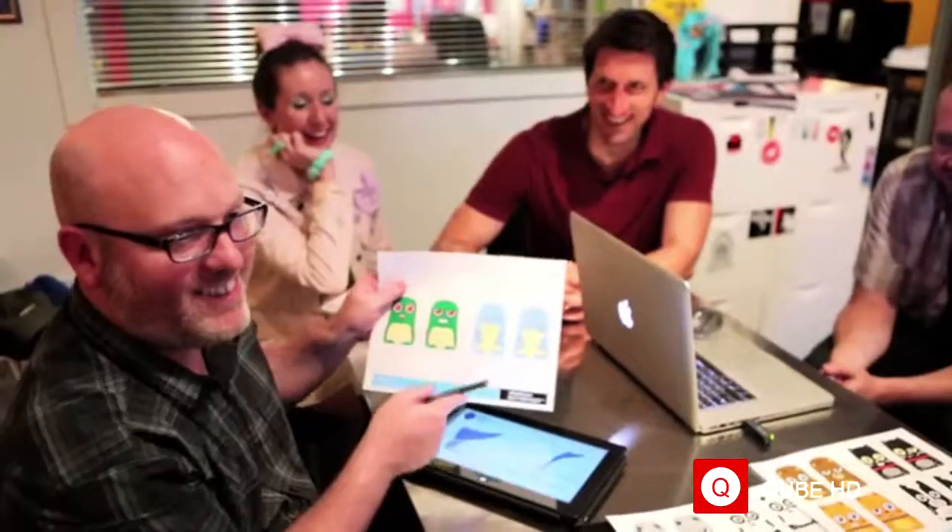If we meet our initial funding target, we're working on some exciting stretch goals like cable accessories, co-branded licensed characters, and more fun rewards. This is the beginning of an exciting new product line for Mimoco, and we hope you're going to love BatteryBot just as much as we do. So check out our rewards, make a pledge, and thank you so much for kickstarting BatteryBot.